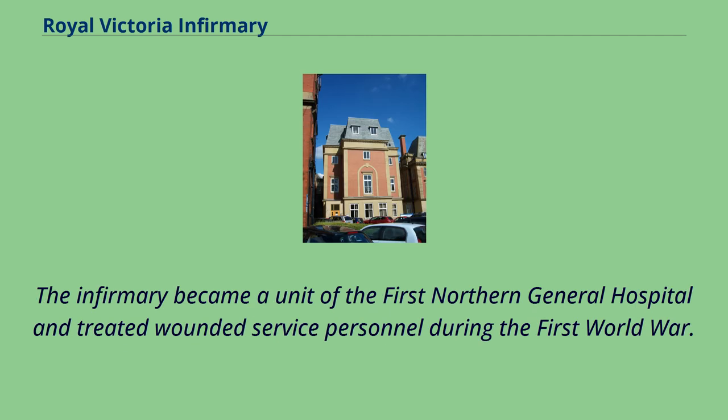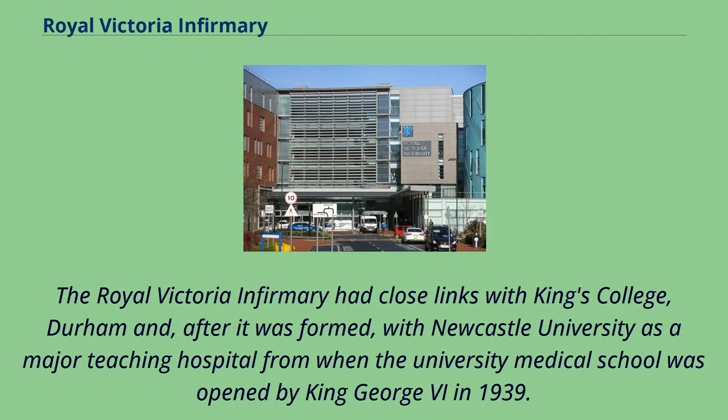The infirmary became a unit of the First Northern General Hospital and treated wounded service personnel during the First World War. The Royal Victoria Infirmary had close links with King's College, Durham and, after it was formed, with Newcastle University as a major teaching hospital, from when the University Medical School was opened by King George VI in 1939.